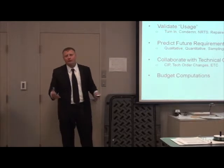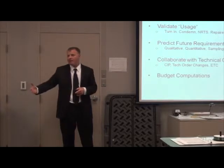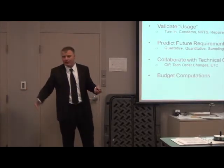All of that is going to predict the future and set a budget requirement. It sets the budget for the possibility of buying parts for sustainment of these jet engines. It doesn't mean I've bought them — it just means we're going to budget for the purchase of these if we need them.